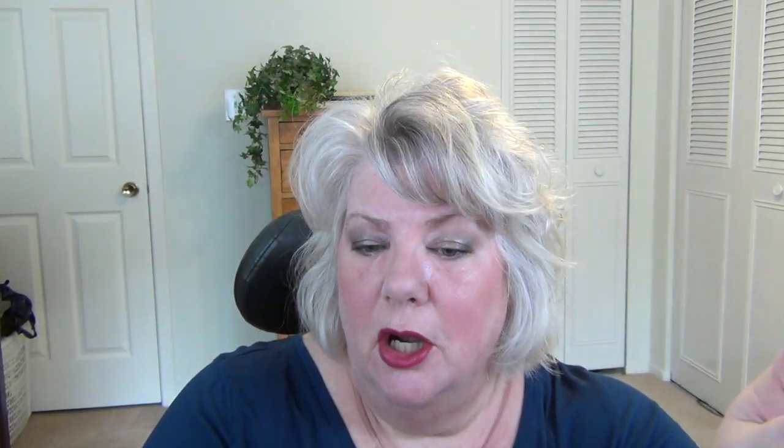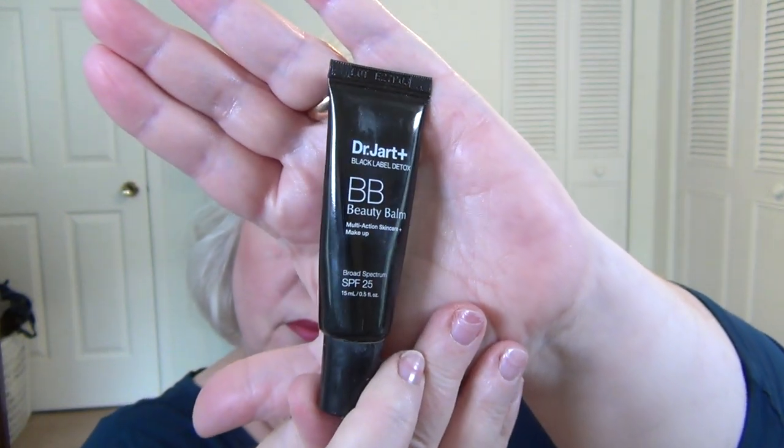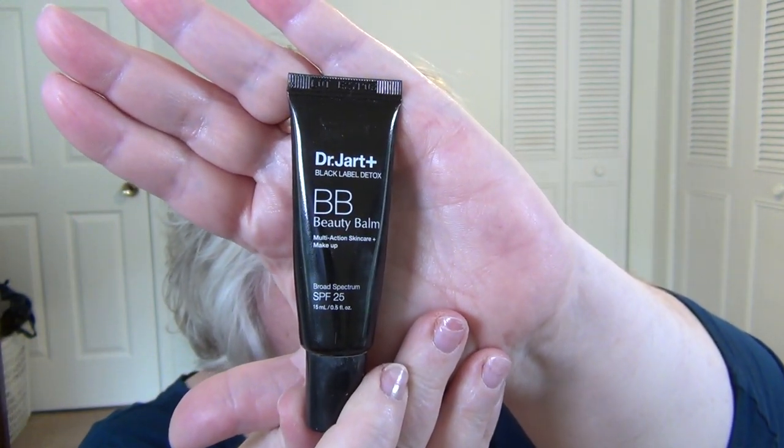This is the Dr. Jart Black Label Detox BB Beauty Balm with SPF 25. I need to go online and check which of their BB creams or beauty balms Sephora is still carrying. I like this and I'm going to include a clip where I'm wearing it. I feel like the color is pretty good, so I'll want to use this up. In general, I've been a really big fan of the Dr. Jart BB creams.